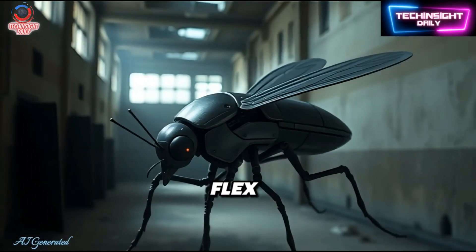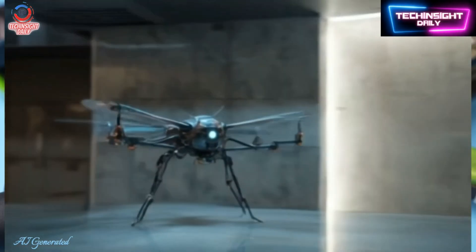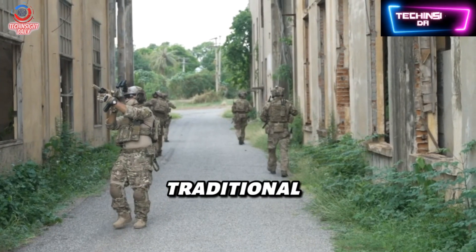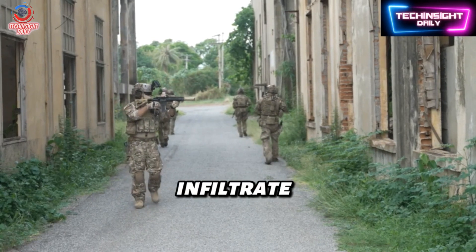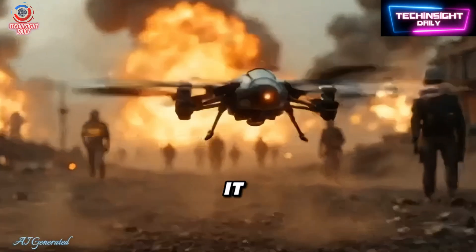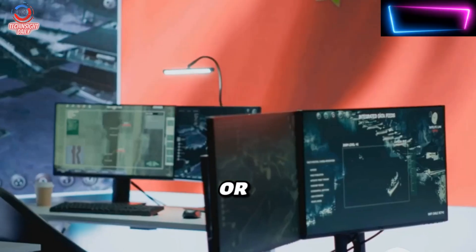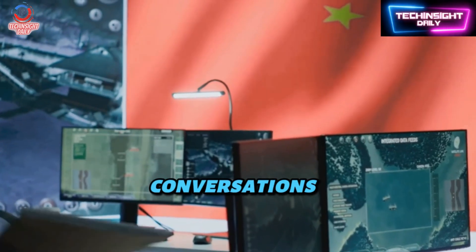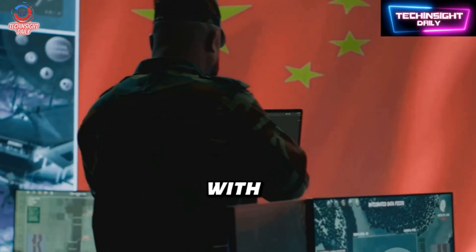This isn't just a tech flex — this mosquito drone has real-world battlefield implications. In urban warfare, where traditional drones are too large or noisy, this silent operator can infiltrate undetected. Imagine: it could gather intelligence from behind enemy lines, track troop movements, or eavesdrop on high-level conversations, all while hiding in plain sight — maybe even blending in with actual insects.